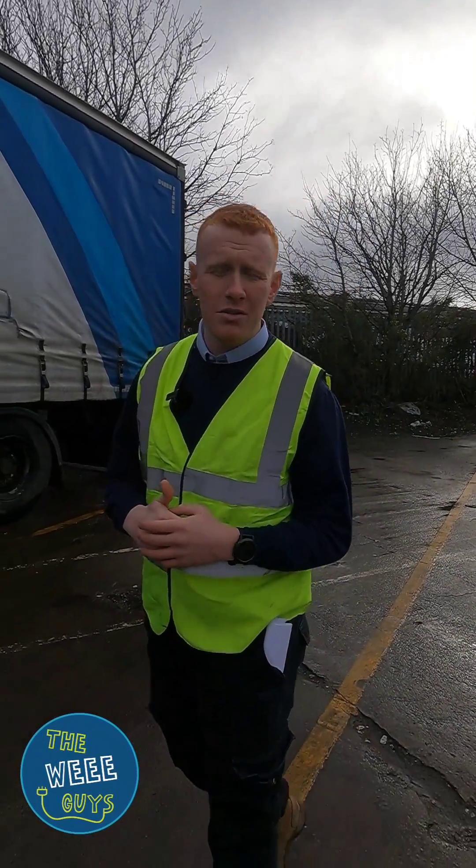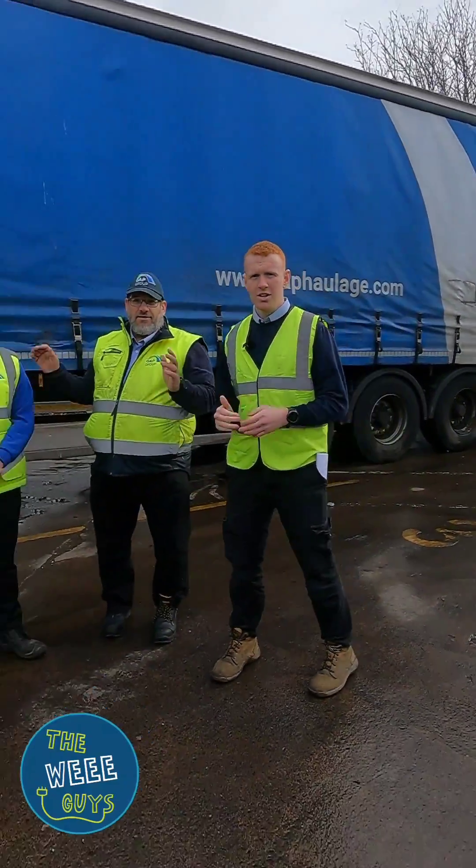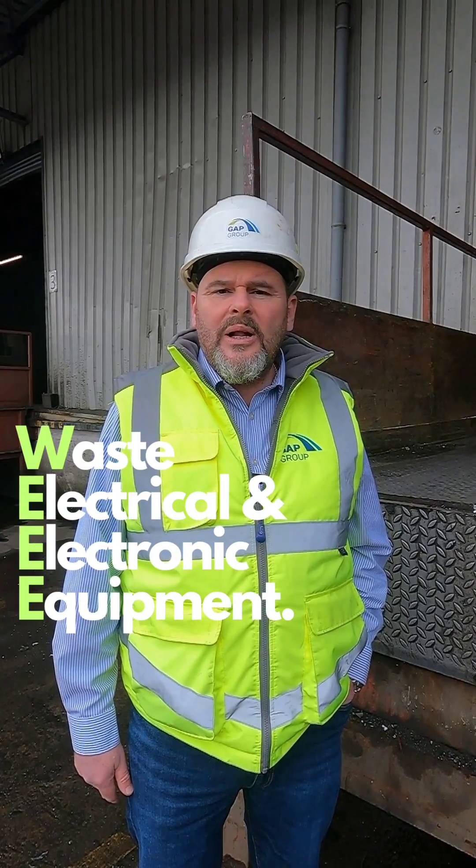Hey everyone, check us out. We're your electrical waste recycling specialists here in the North East and we are the WE Guys. For those of you that don't know, WE stands for Waste Electrical and Electronic Equipment — a well-known phrase within the industry and also a bit of a mouthful.